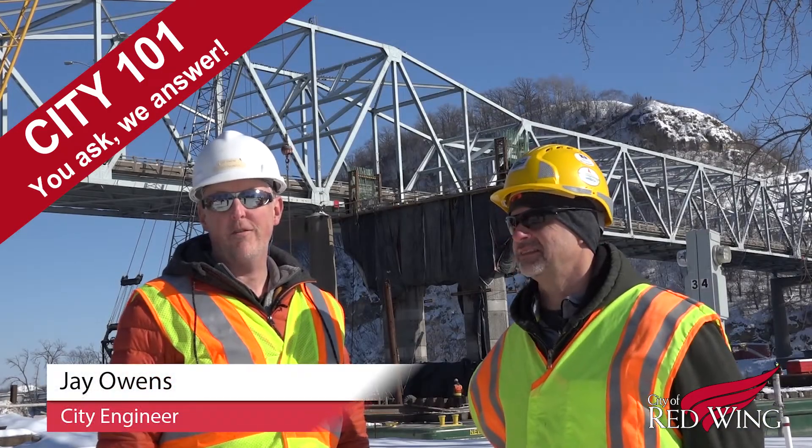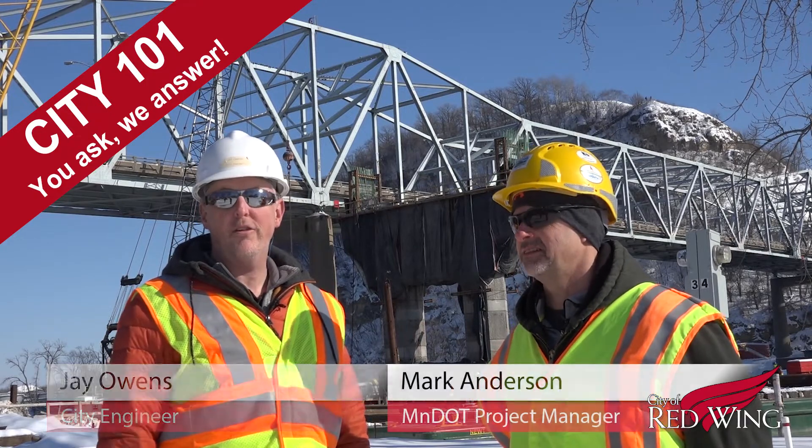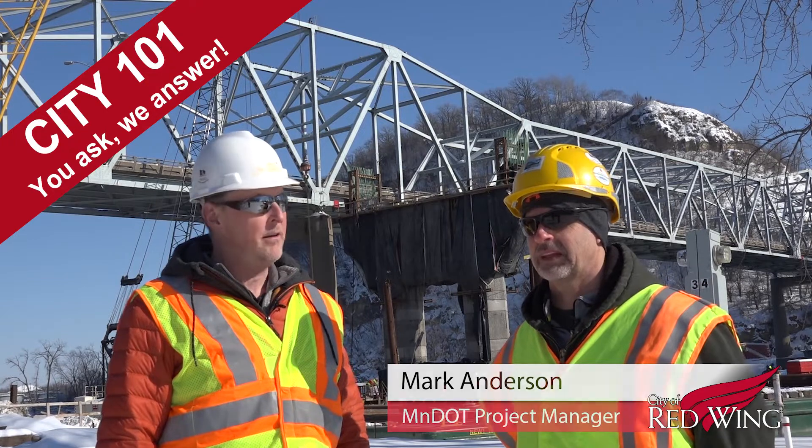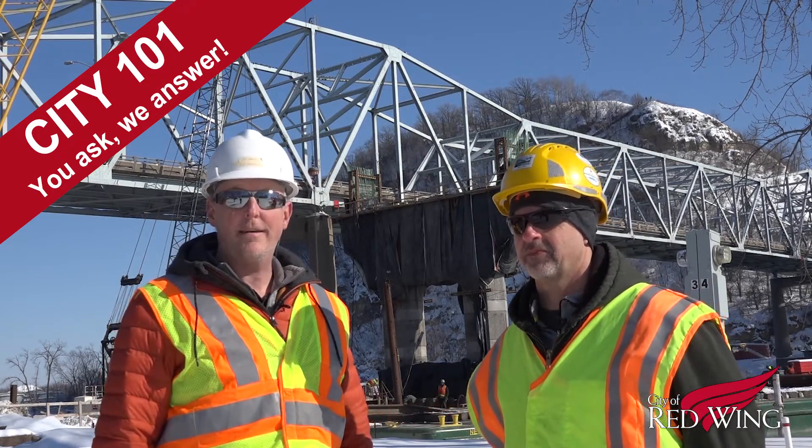I'm Jay Owen, City Engineer for the City of Red Wing. I'm here with Mark Anderson with MnDOT. He's a project manager for the Red Wing Bridge Project. Mark's going to tell us what got done in 2018.